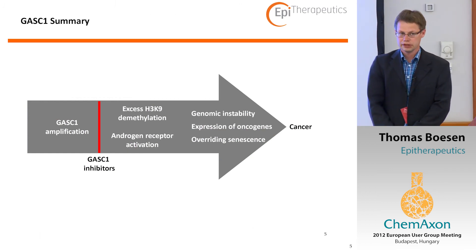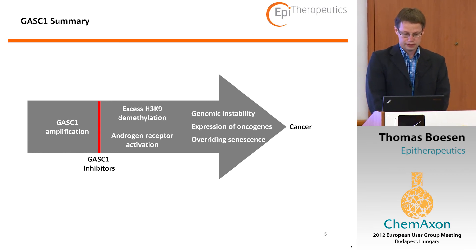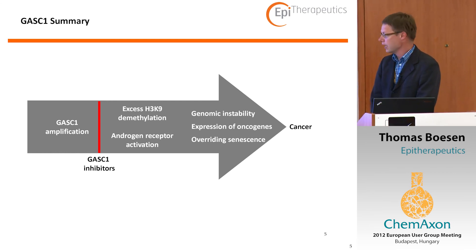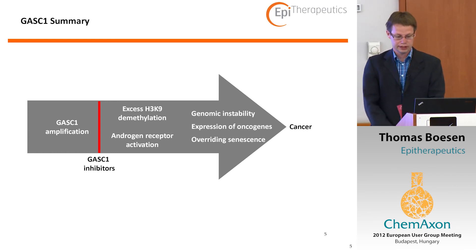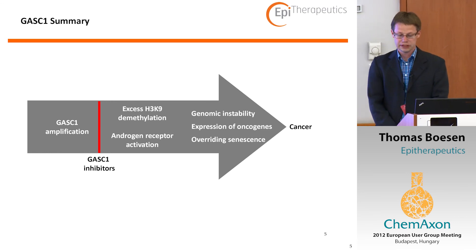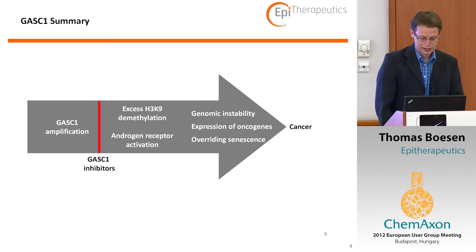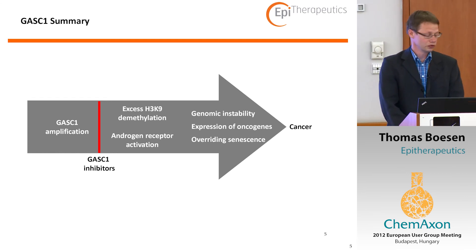This is important because some of these enzymes are shown to be amplified in certain cancer-related cell lines, or human cell lines isolated from carcinoma. You can measure that you actually have excess demethylation. You have activation of some receptors called androgens, and that leads to genomic instability of these cells, expression of oncogenes, and overriding senescence — which means that people get cancer. Our idea is to develop small molecules that can inhibit these enzymes and eventually be used for the treatment of cancer.